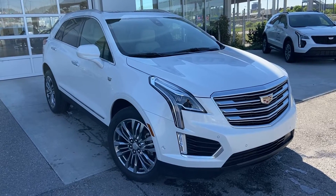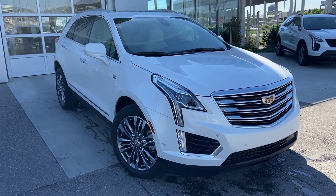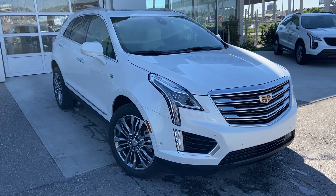Thank you for taking the time to watch this brief walk-around video on the 2018 Cadillac XT5. Any questions or inquiries, please contact our sales team.